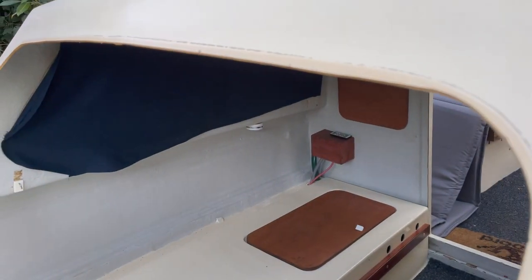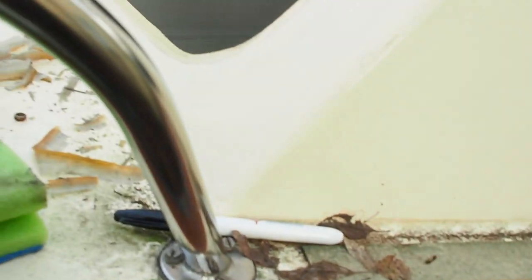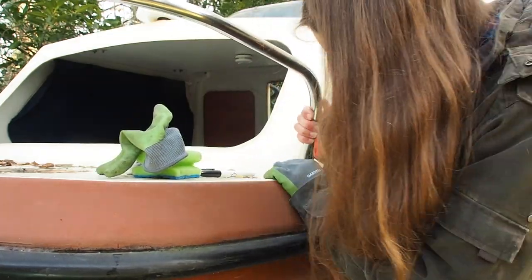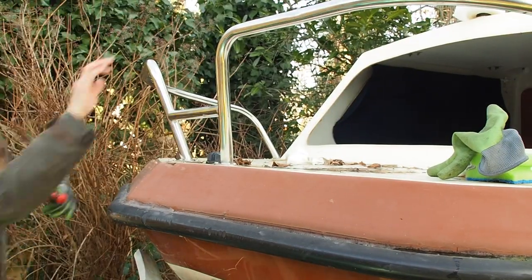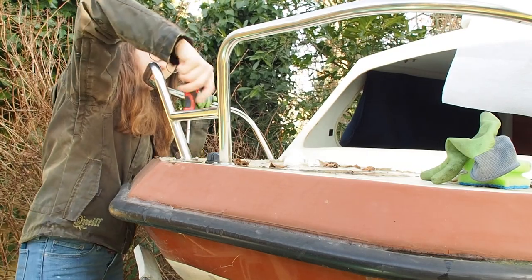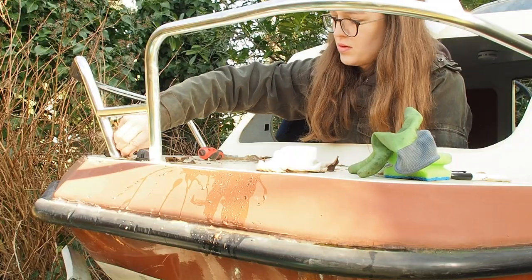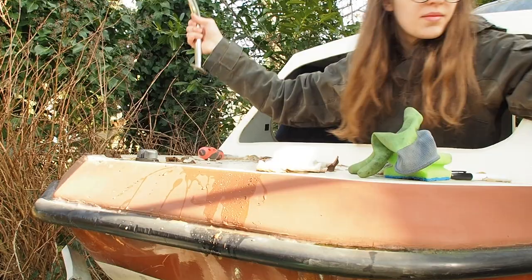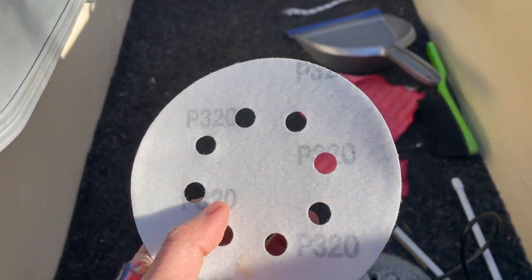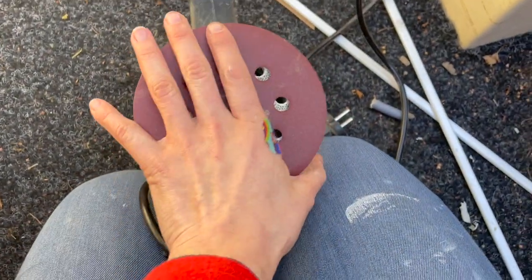And here we are after taking off all the nasty old silicone. Next up is taking off the stainless steel rails. For the paint that I bought, they advised to use this kind of sanding paper, specifically for bright colors. And since I'm going to paint it white, I thought this is probably going to do the trick.